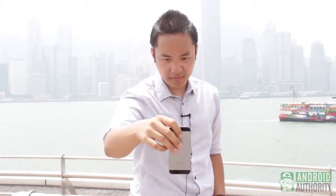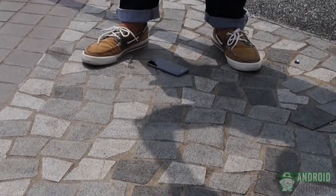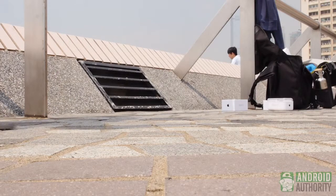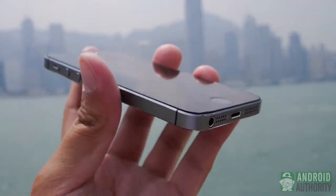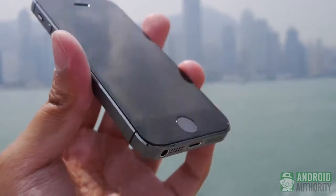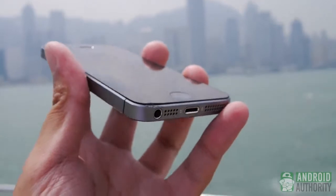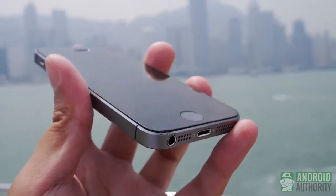We're going to have it land right here on its bottom. Here we go, next test coming right up. We're going to have a little bit of give here on the aluminum frame. Once again, the aluminum body still holds up. Even though it landed on its corner, nothing happened to the screen because there's a little bit of give on the aluminum frame. But as you can see, the aluminum frame did get a little bit of a scuff. Again, from around chest to torso level.